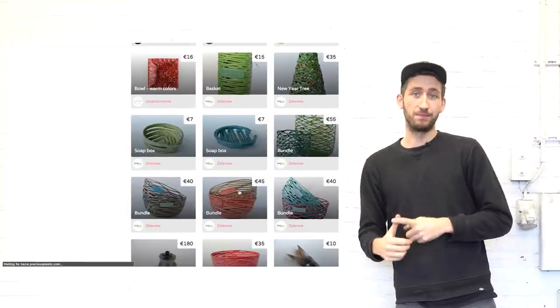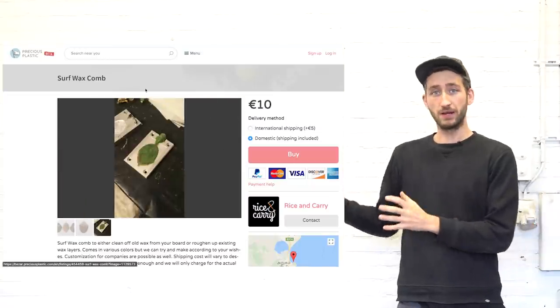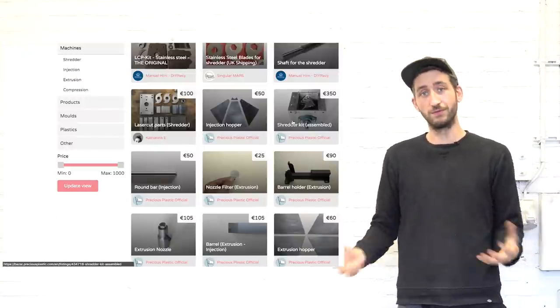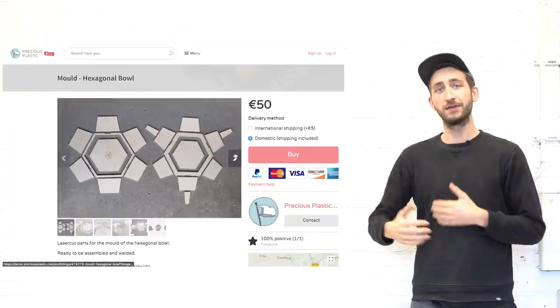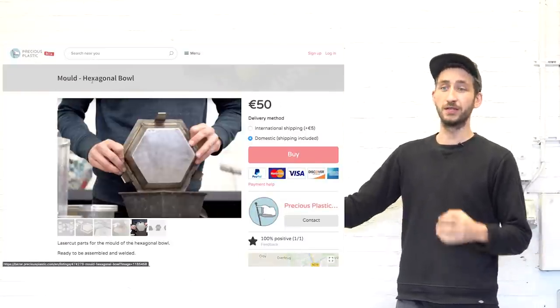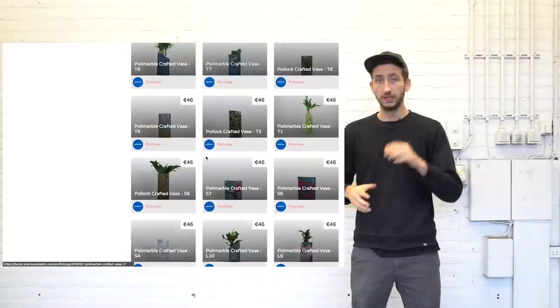In the bazaar people can sell their shredded plastic, parts of machines, plastic objects they made — and on the other hand people can buy them. By buying objects on the bazaar you instantly support those who work in plastic recycling. It's a good way to support the community, but also to get started yourself — you could buy parts or a whole machine in your local area so it doesn't need to be shipped around the world. This thing is still in beta, but make sure to add your items if you want to sell something, and buy something to support precious plastic recycling workspaces around the world.